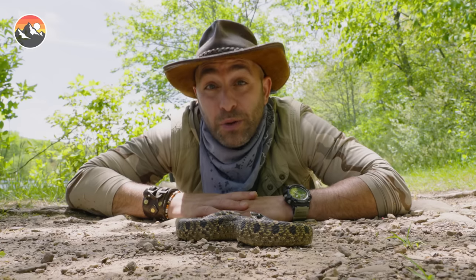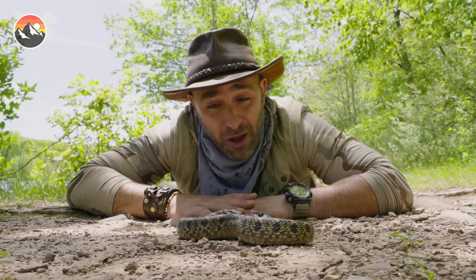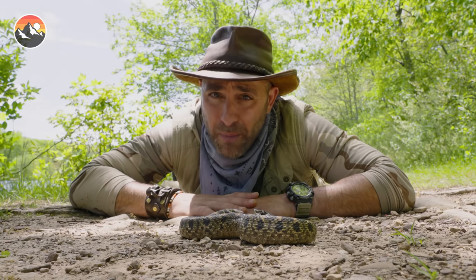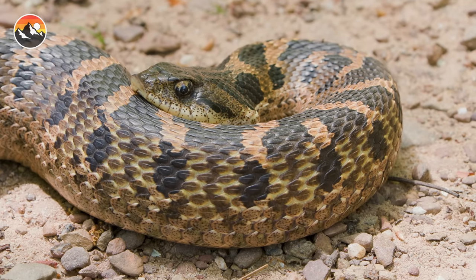They also have the ability to play dead. It is a very dramatic performance. And with any luck, we're gonna find one of these snakes that's a little bit bigger and a little bit more willing to try to win the Reptile Academy Awards.